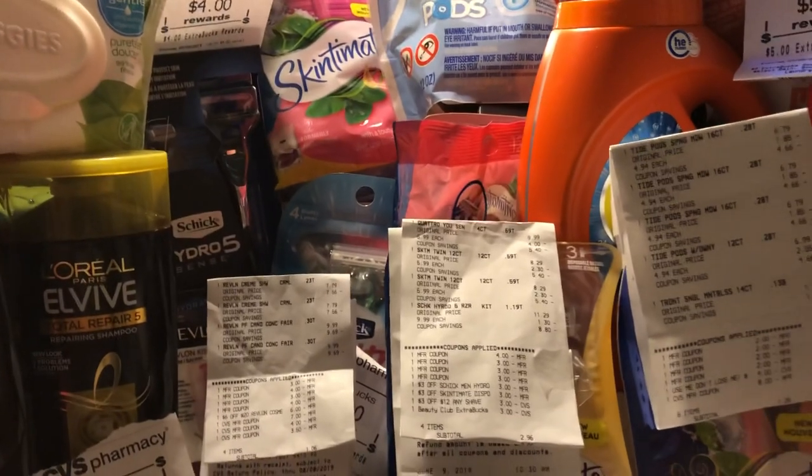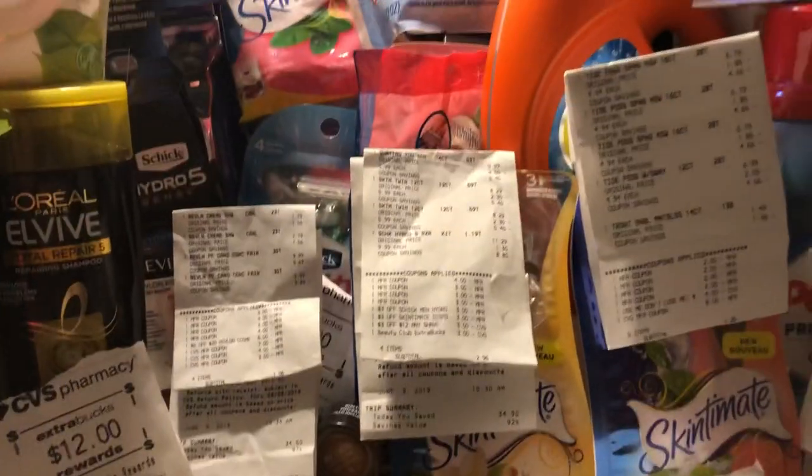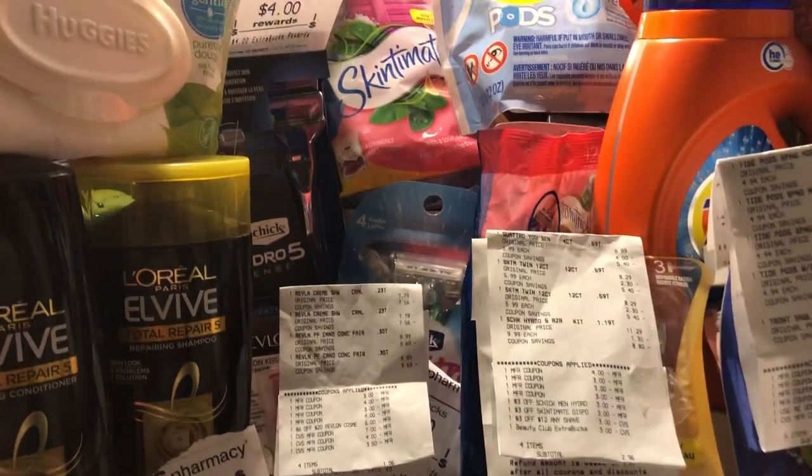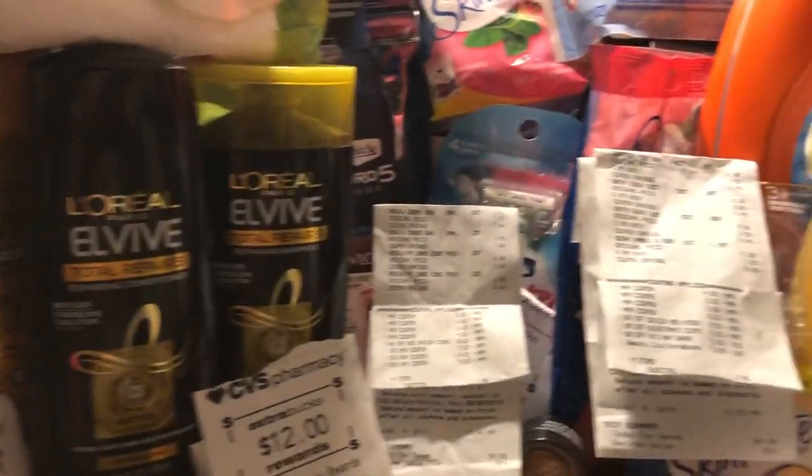Hi guys, this is Jan, Saving with Jan and Cheryl. Just got back in from CVS, and mostly my deals are on the spend $30, spend $20, and also on the Skintamins and Hydro Razors, as well as the L'Oreal. Let's get started.